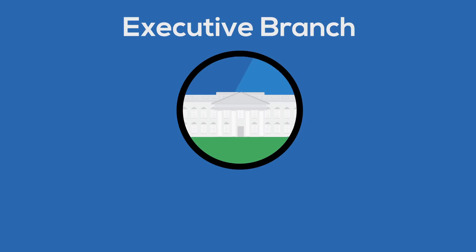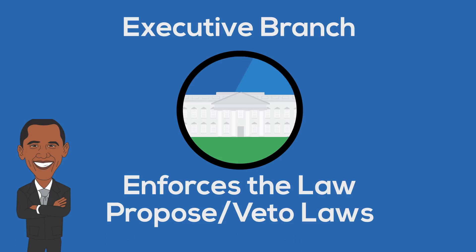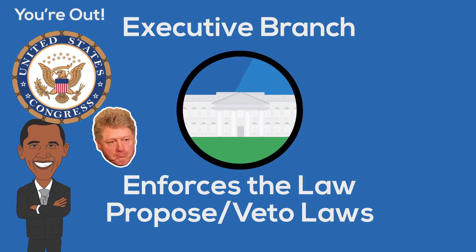Now we can't forget that there are three branches of government. To deeply understand how the legislative branch works, we must look at how it interacts with the other two. Let's look at the executive branch and their interactions. The job of the executive branch is to enforce the laws, but the president also has the power to propose and veto laws, which forces him to work with Congress to pass the laws he wants. Congress also oversees the presidential execution of laws because they have the power to impeach him in case he is abusing his office.